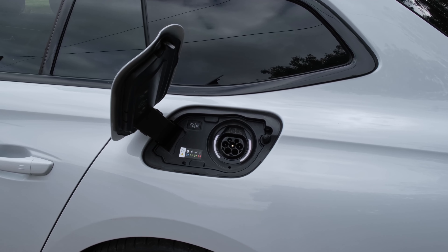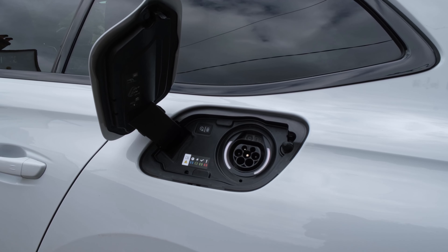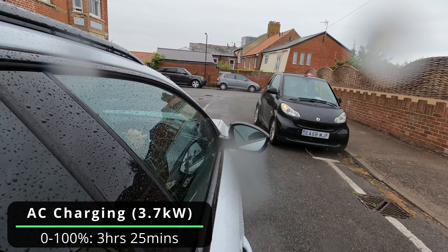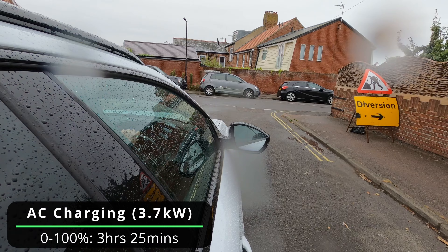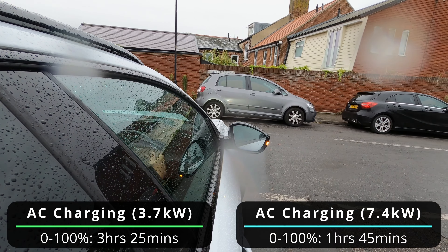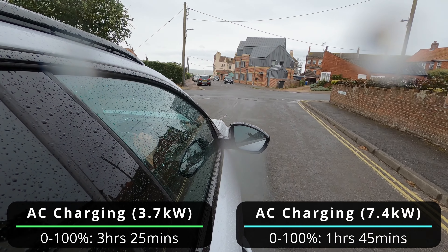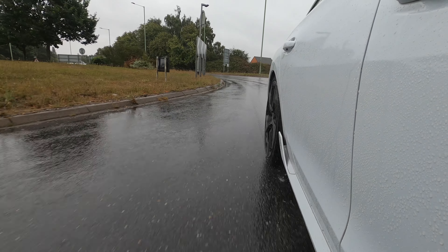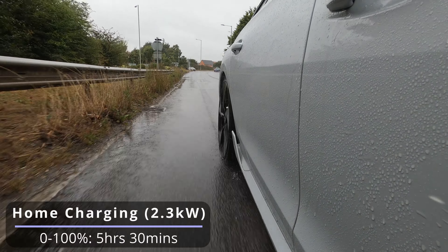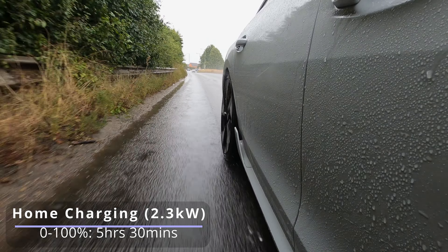You can plug it in via a 3.7 kW on-board charger on the Allure and GT trims, going from 0 to 100% in 3 hours and 25 minutes via its Type 2 port. This can be brought down to 1 hour and 45 minutes with a £400 option upgrading to a 7.4 kW charger, which is standard on the PSE model. Via a regular 3-pin input at 2.3 kW, it will take 5.5 hours to attain the same level of charge.